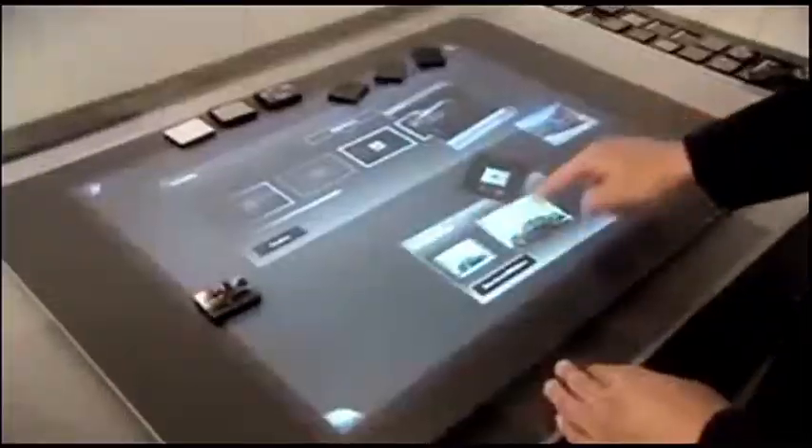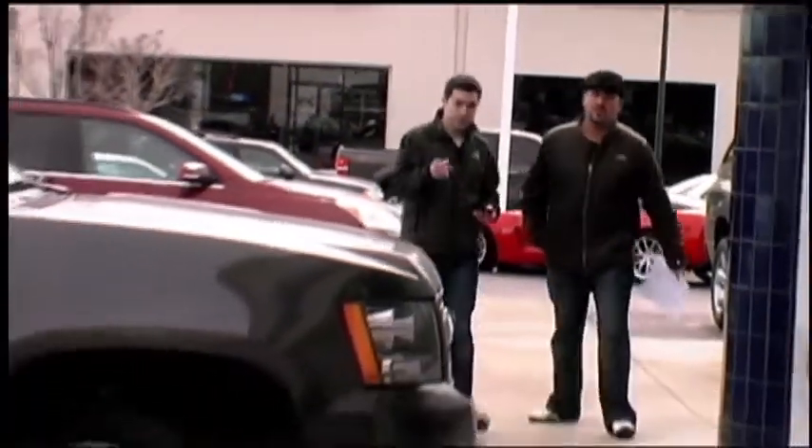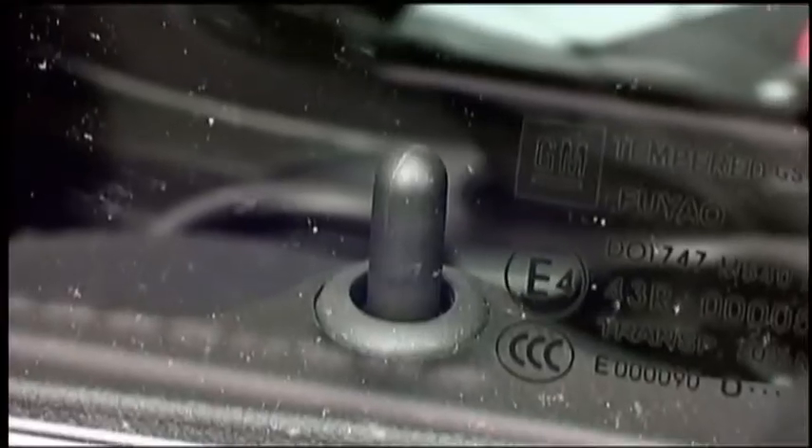Together, being able to touch, drag and drop, they found the closest match on the dealership lot for a test drive. Upon approach, OnStar unlocks the car and begins the guided test drive.